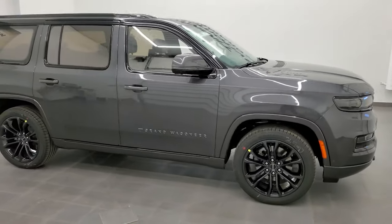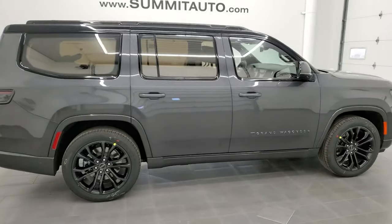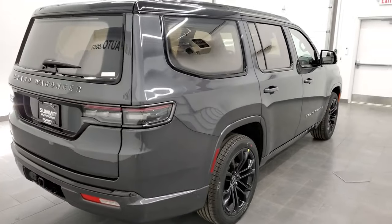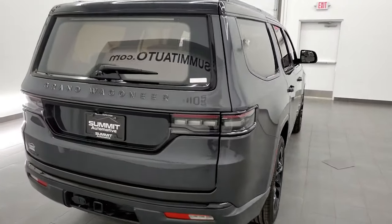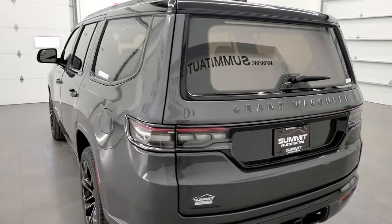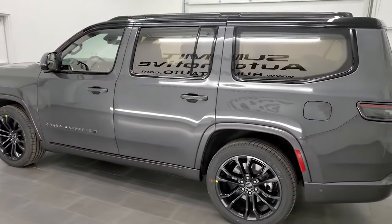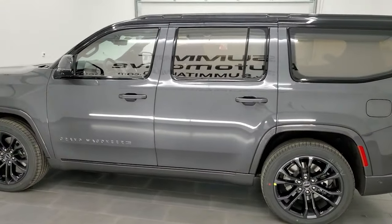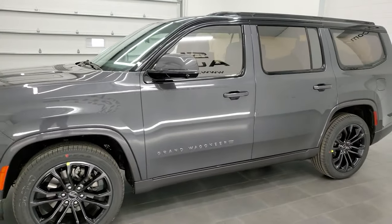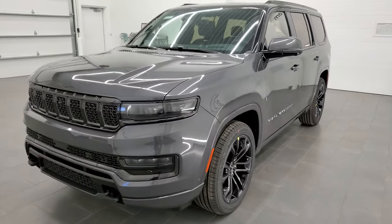Hey everybody, this is Brett, and today I'm extremely excited to show you this brand new 2022 Jeep Grand Wagoneer. This is basically a Series 2 package with the Obsidian Group on it. It also has the Convenience Group, the Heavy Duty Towing Group, and the Rear Seat Entertainment Group. We're gonna go all the way around this vehicle, inside and out. We're shooting this video in 4K today, so it's gonna be a pretty long video because there's a lot of stuff to go over.